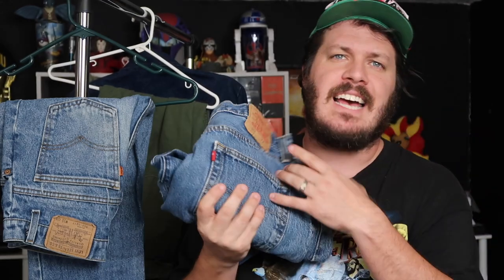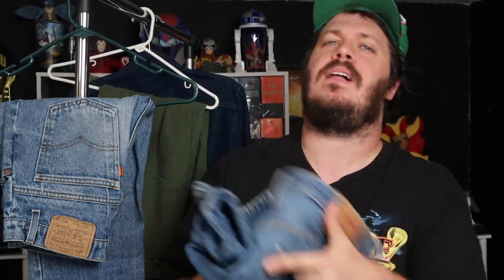Welcome ladies and gentlemen, thank you so much for watching. My name is Josh and have you ever wondered why some Levi's have a blank red tab? Well, I'm about to answer that question for you. Let's get into it.